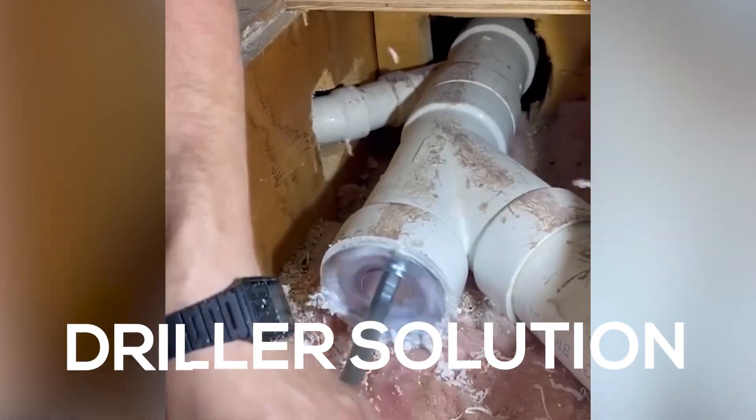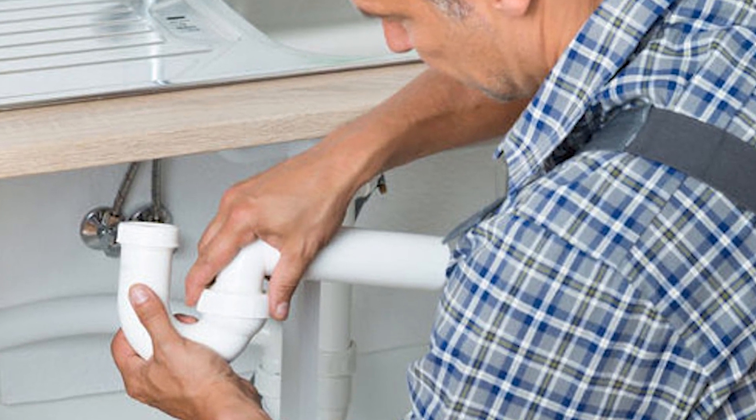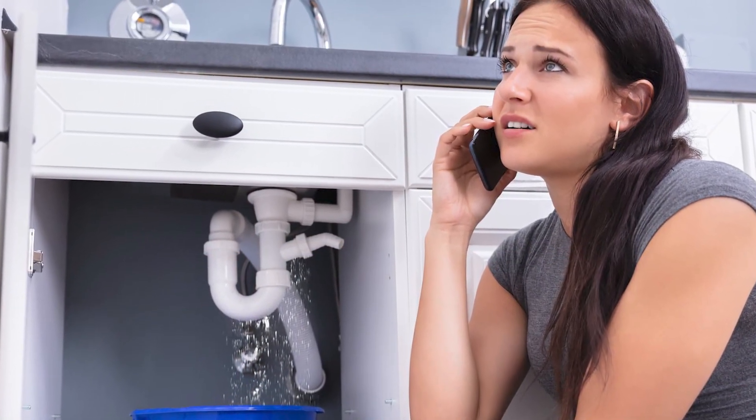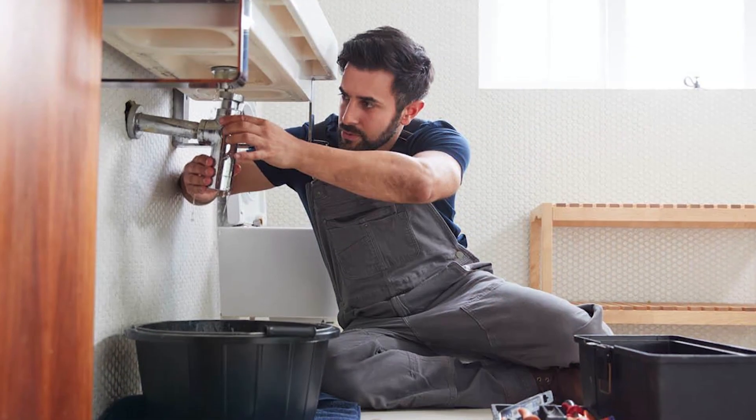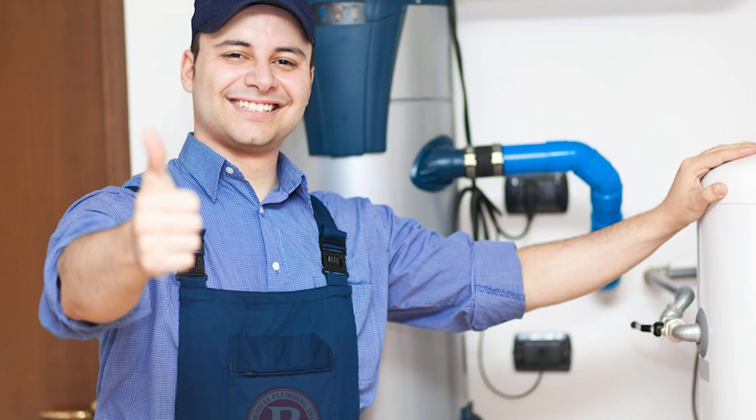The driller solution. Imagine you've got to replace an old pipe with a new one as soon as possible, and your plumber can't come over right now. You tried to do it yourself, but the new pipe just won't fit with the old one, and that spells trouble. What can you do? You are not a plumber after all. Here's a little trick.